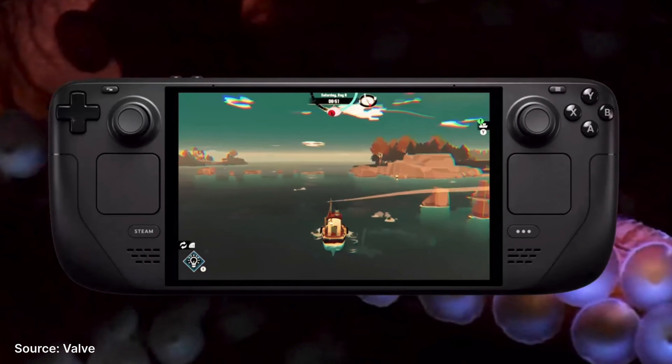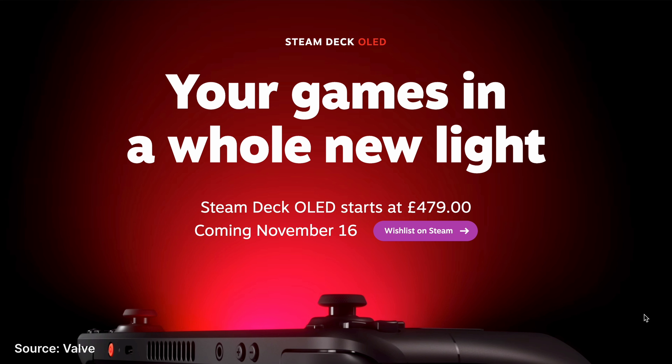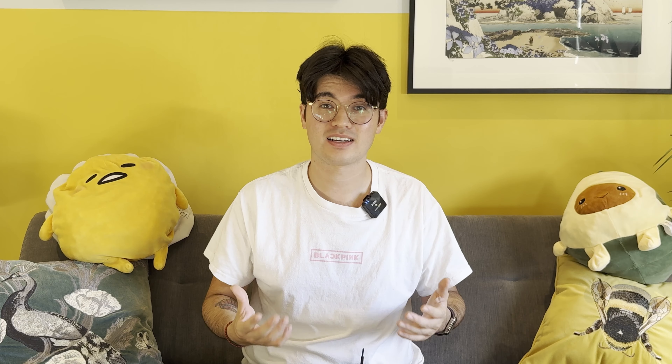My excitement here is an 8 out of 10. While it would have been nice to see a Steam Deck 2, I think Valve made the right call — taking an already excellent device and giving it a list of meaningful upgrades. The new screen itself will automatically make every game look better, and the more efficient chip will allow you to play for longer. It's available to order November 16th from £479 or $549.